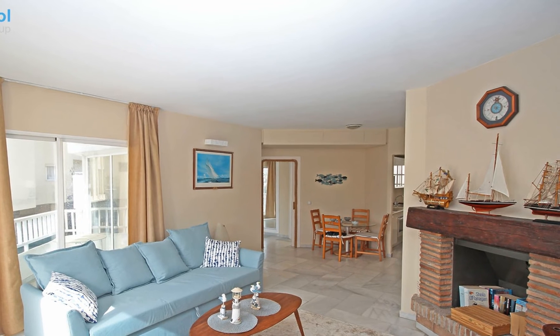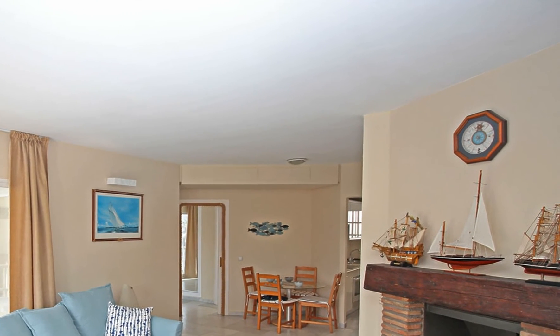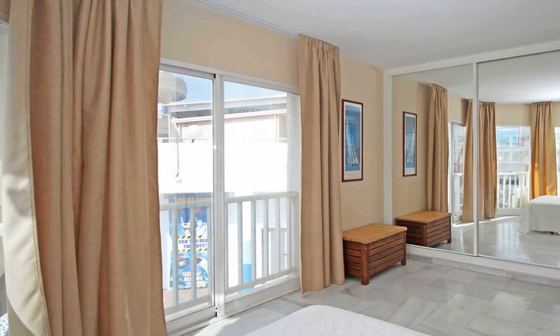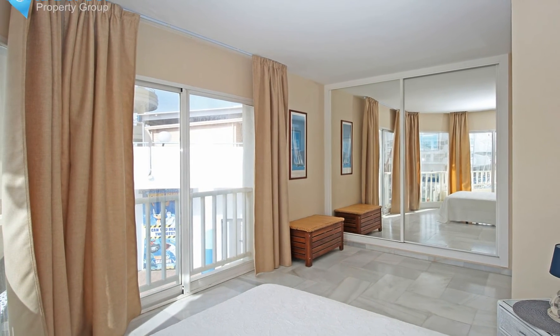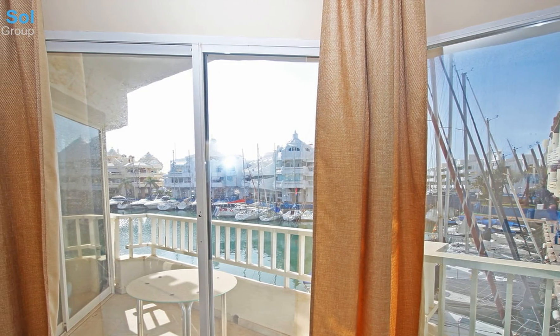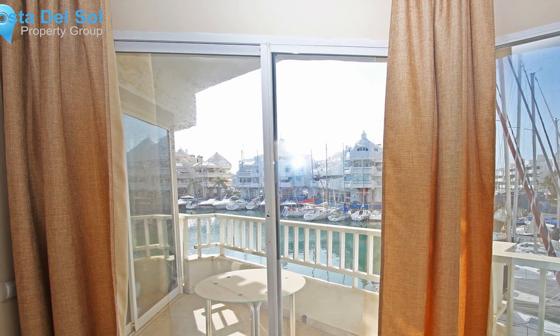Two apartments on sale are located on the first floor within a residential building that has only these two homes. The building sits on the marina premises and is surrounded by entertainment areas, restaurants, and more, close to the pier's boats and yachts. There are two one-bedroom apartments available, one south-facing and another southeast-facing.